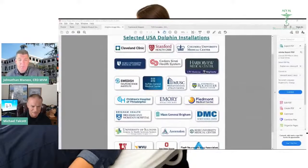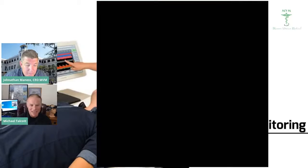Okay, there we go. Now I'm going to jump onto the live video. Can you see the video? Not yet. Right now it's just showing the selected USA Dolphin installations. That one's not sharing either. Well, what we can do is roll through without it. We'll have to let them set up a demo and we'd be glad to come out there and show them the screen of it actually doing the study.